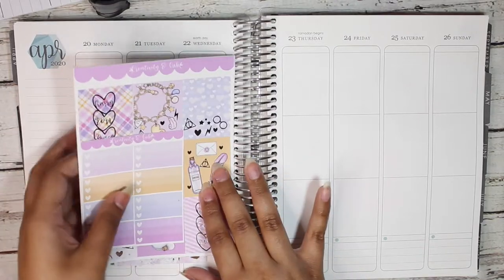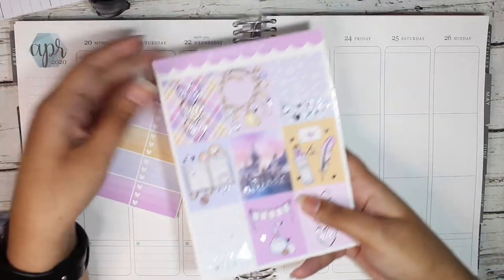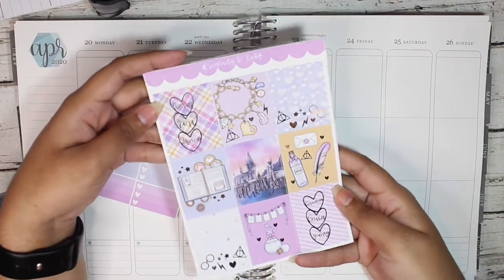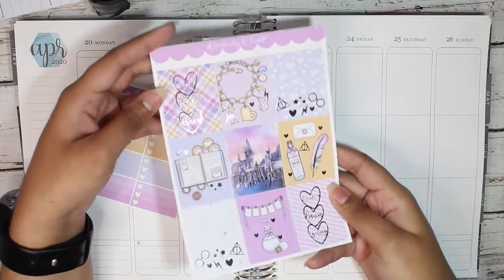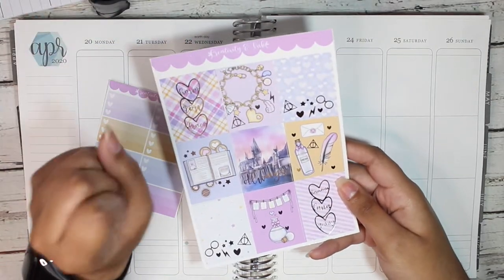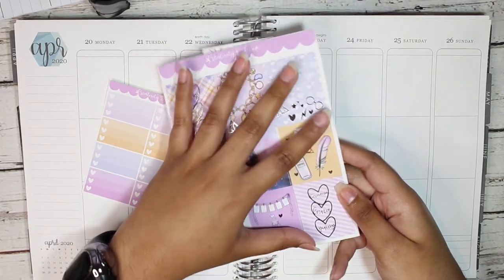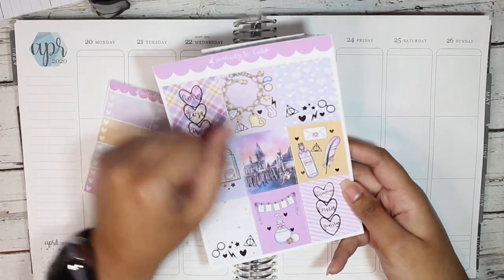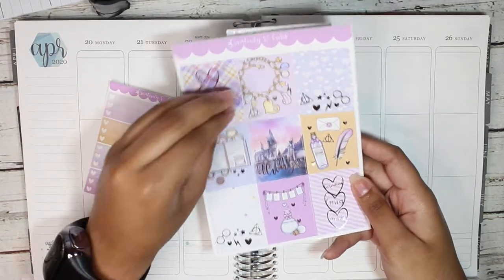The kit does come with this half sheet of ombre heart checklists and these super gorgeous full boxes. I'm hoping you guys can see how beautiful this is. I'm going to go into super detail just because I love Angela's shop and everything she comes out with is so gorgeous. If you love anything magical, whether it be Harry Potter magic or Disney magic, she is your girl.